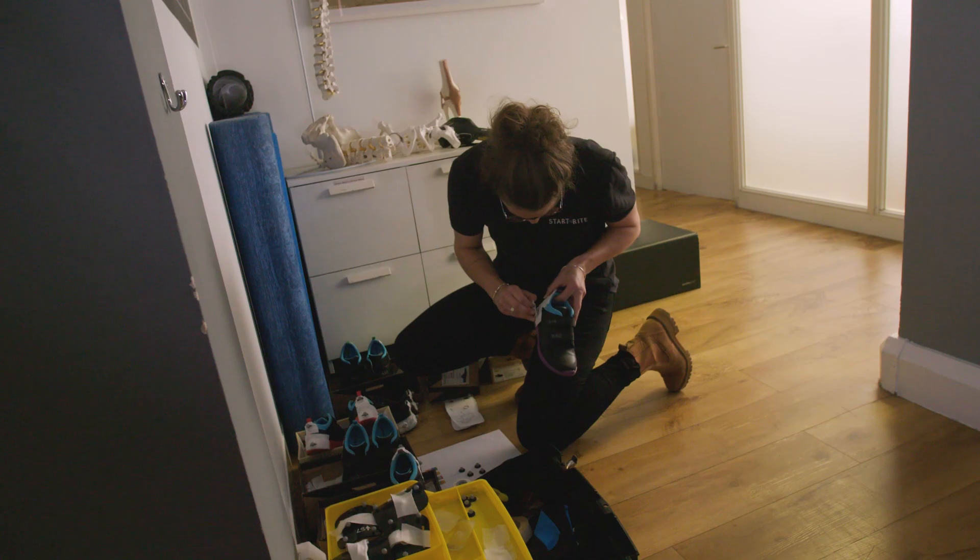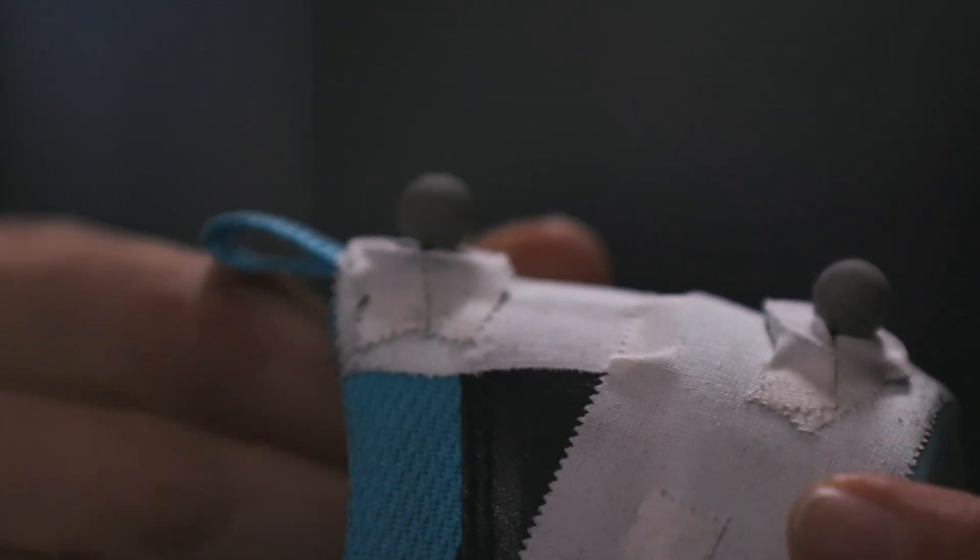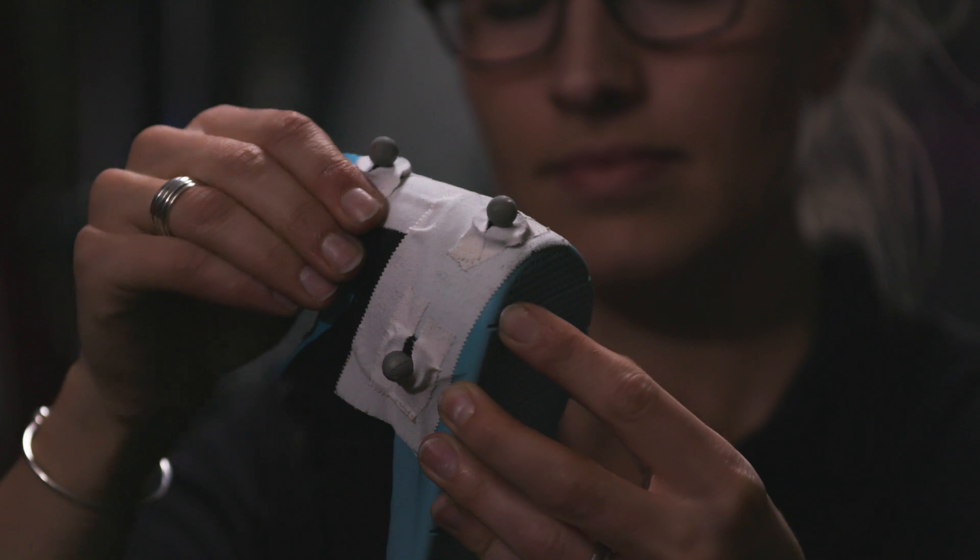The 3D kinematics system provides instantaneous feedback, allowing us to analyse the impact footwear has on the pelvis, the hip, the knee and ankle when wearing different footwear, and how this affects the child's gait. Understanding the combination of the force spread across the foot and how the body engages gives us a unique perspective into how our shoes are performing.